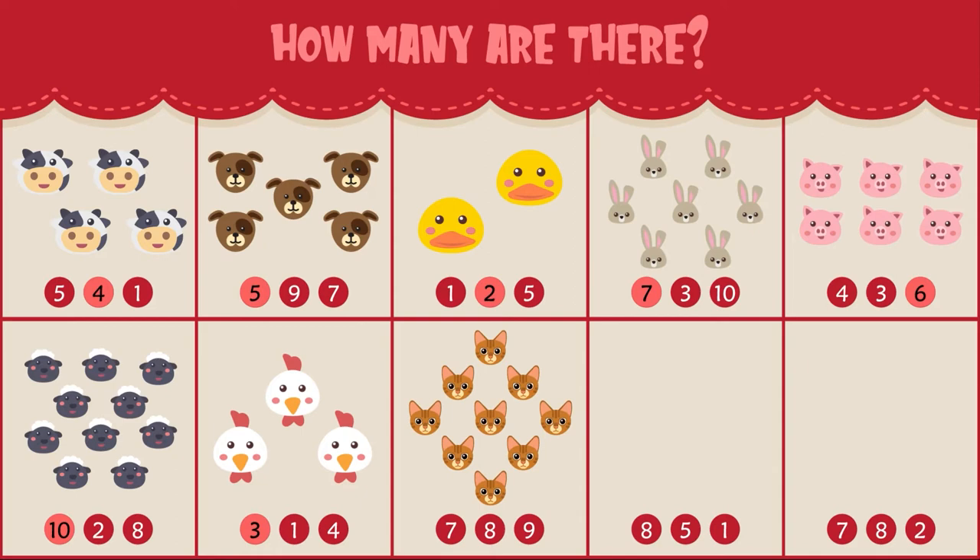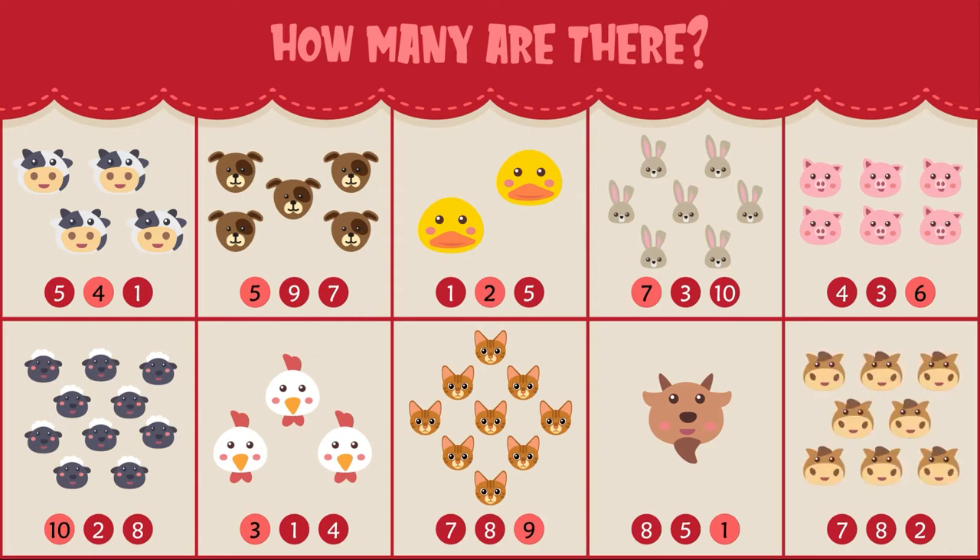How many cats do you see? There are nine cats. How many goats do you see? There is one goat. How many horses do you see? There are eight horses. Good job, Sprouts!